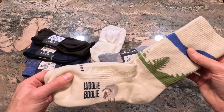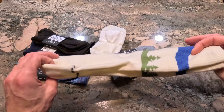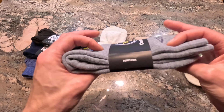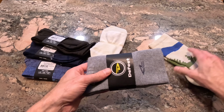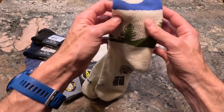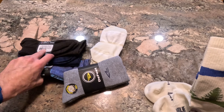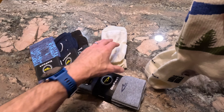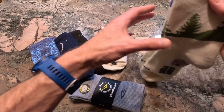Got a care package from Defeet — I think this is their new fall line, so let's open it up and take a look. We have some Woolly Bullies, more Woolly Bullies, the Cyclismo, and then I think these are all Woolator Pros.